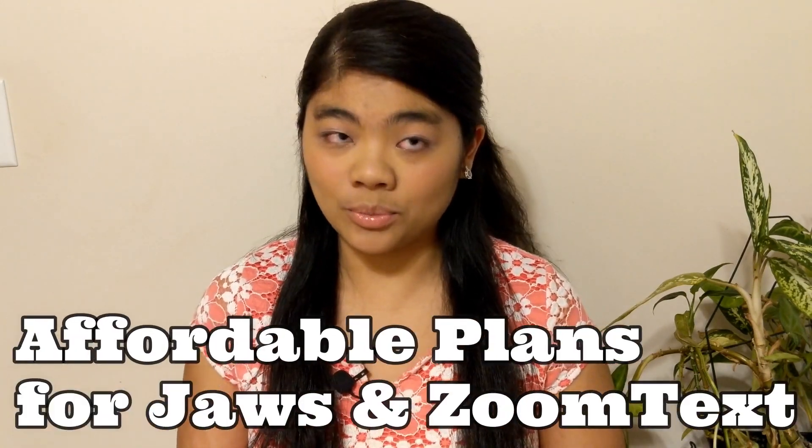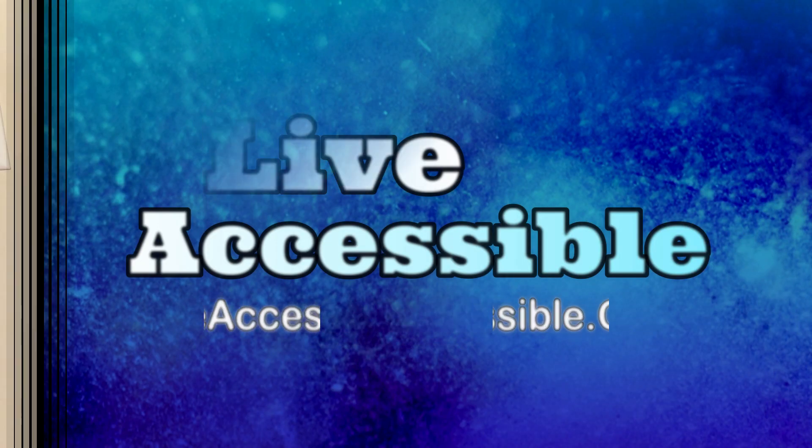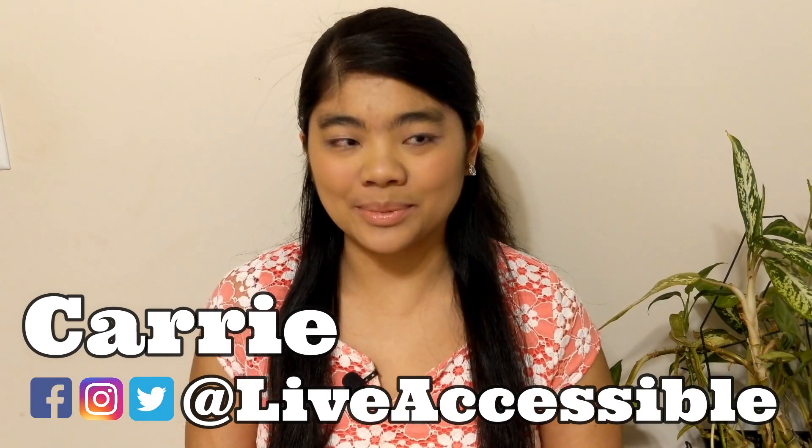Freedom Scientific is now offering more affordable plans for JAWS and ZoomText. Let's talk about it! Hi everyone, it's Kari from Live Accessible.